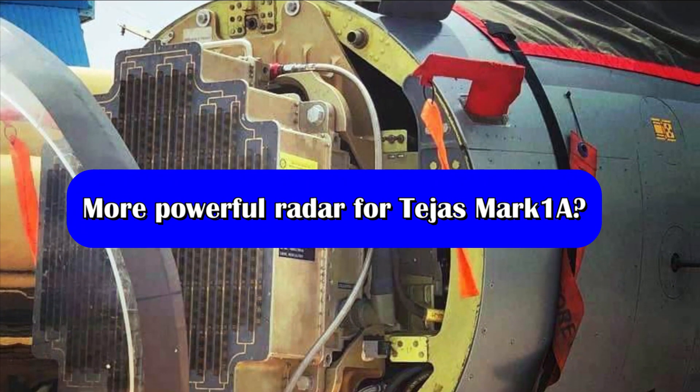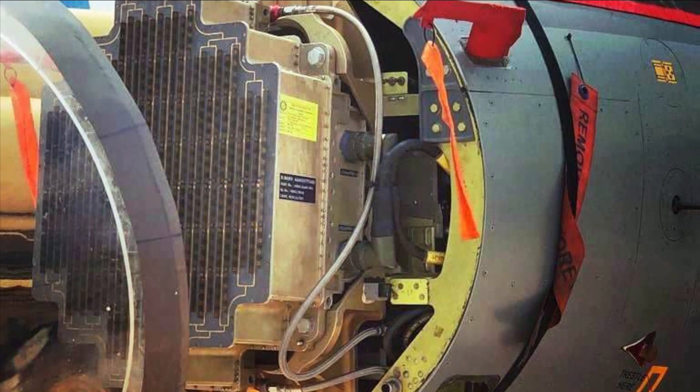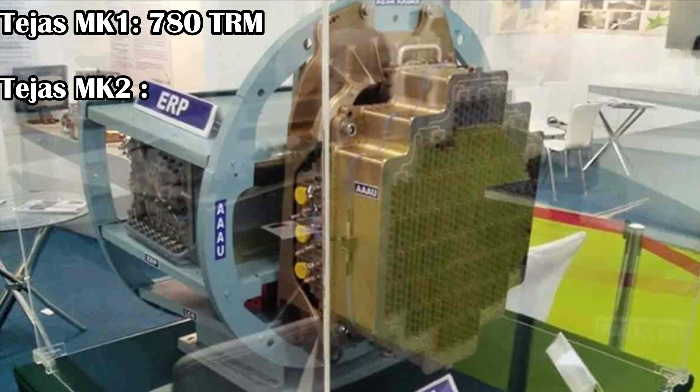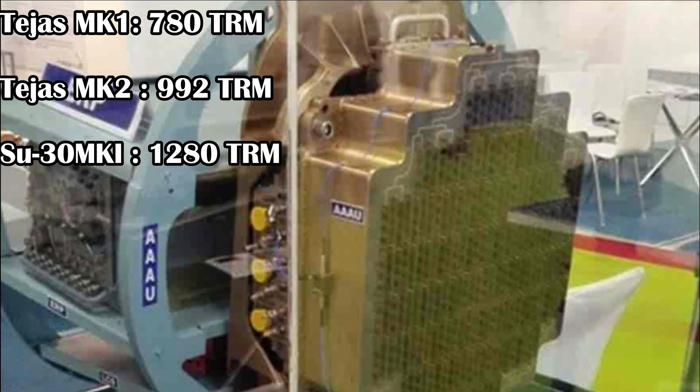The first fighter jet to be powered with the Uttam AESA radar will be the Tejas Mk-1A. The Uttam radar for Mk-1A will have close to 780 TR modules, whereas the Mk-2 will feature 992, and the Su-30 MKI variant will have 1,280 TR modules.